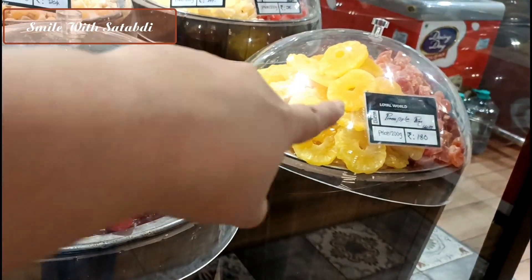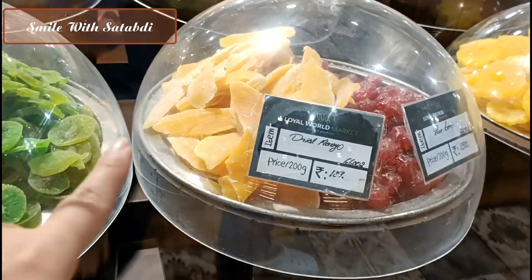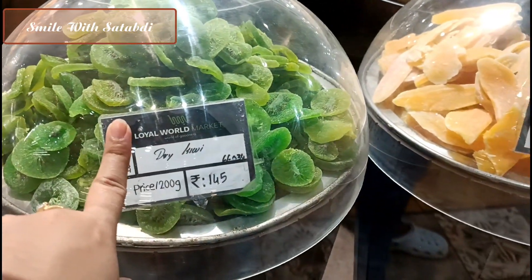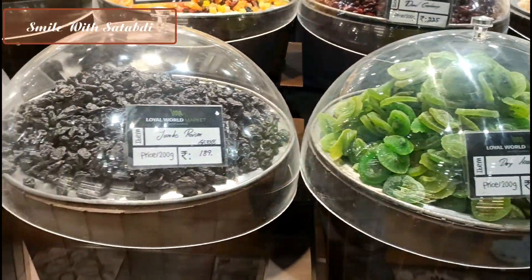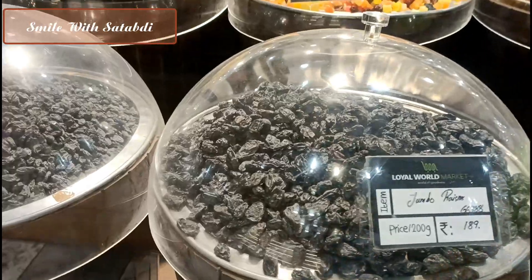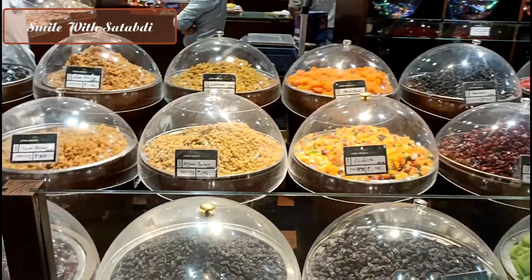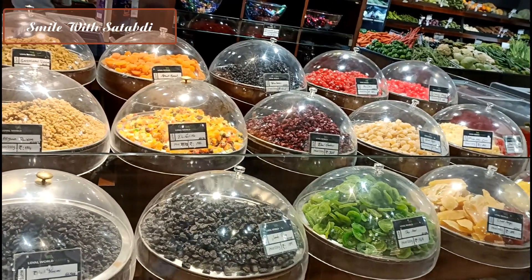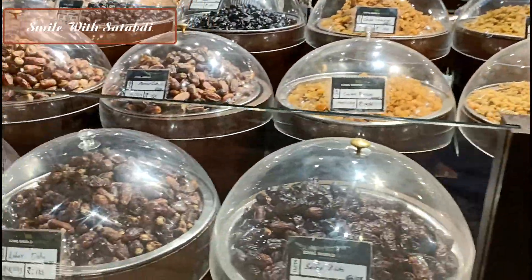I came across a dry fruits shop. There was dry pineapple, dry mango, dry kiwi, and roseberry available. I had already done my clothes shopping so I skipped clothing, but I was interested in the dry fruits and preserved fruits — they can be used for cakes or baking.